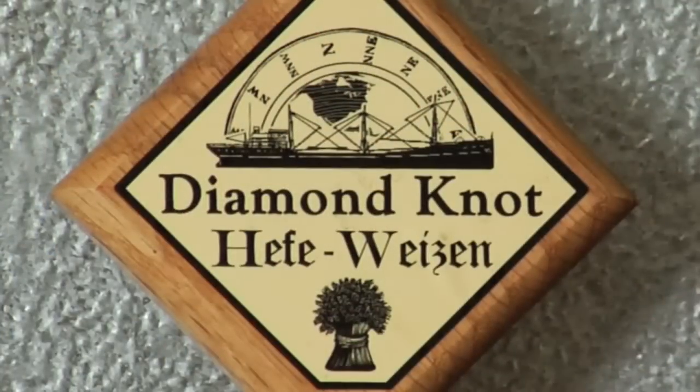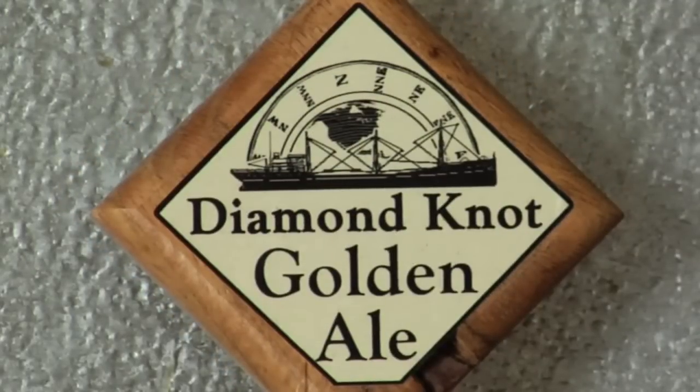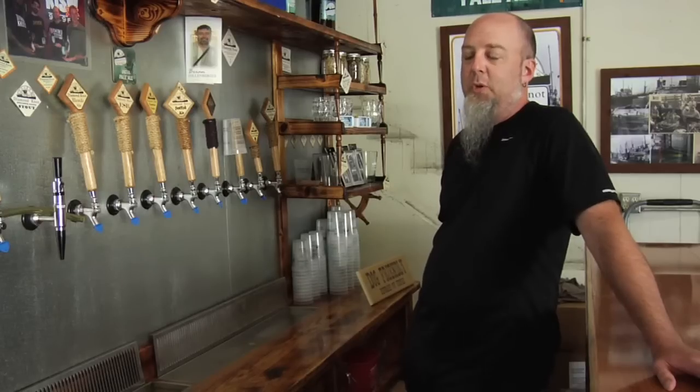Hefeweizen is a German, Bavarian style Hefe — bananas and cloves and really, really cloudy stuff. And the Golden just kind of rounds out our light beer selection. It's similar to the Blonde but it's got a little more malt base and a different hop profile — a little bit bolder than the Blonde but still very light and approachable.